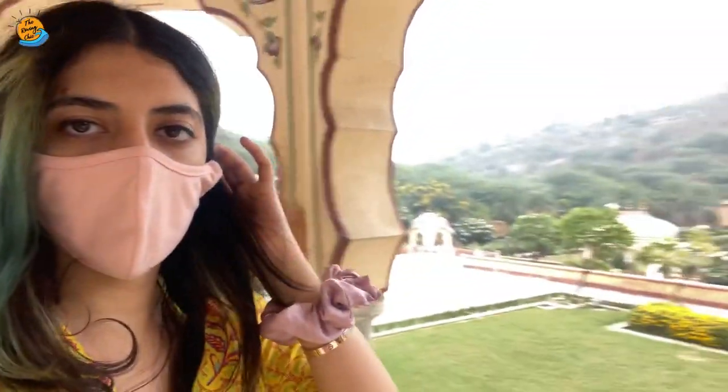We are here at the Sisodhya Rani Bagh, which is a very nice place. It's pretty huge, it's neat — it's a garden basically, but it has a lot of Rajasthani touch. It's very pretty and I'm definitely going to click some pretty Instagrammable pictures. If you wish to see those pictures you can follow me on Instagram at my handle which is the.roving.chig. Let's see what else you can do while you are in Sisodhya Rani Bagh.